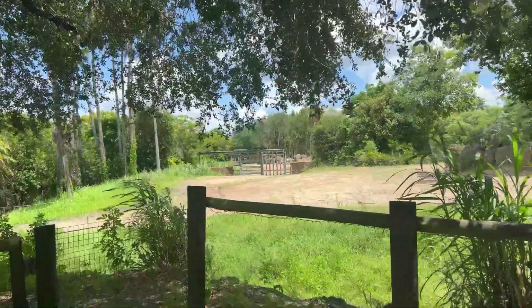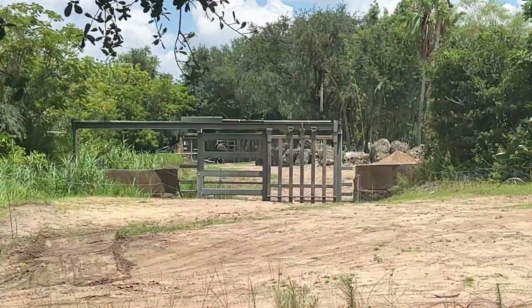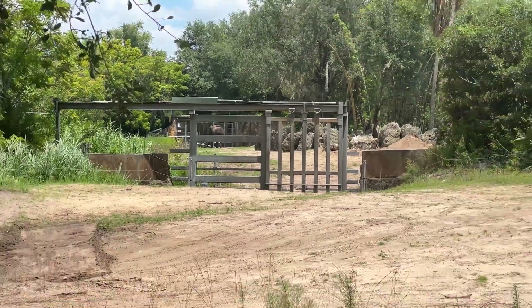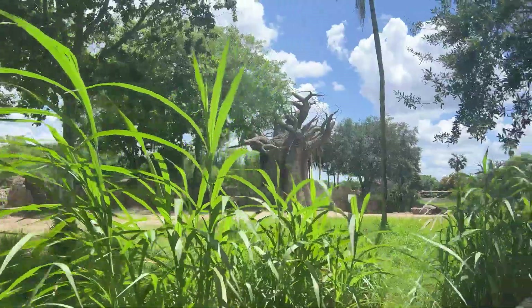Our elephants on average do anywhere in the 18 miles. There's an elephant over there — you can kind of see him right there. There he is! This is really neat. Look at this whole area. There's the safari over there.